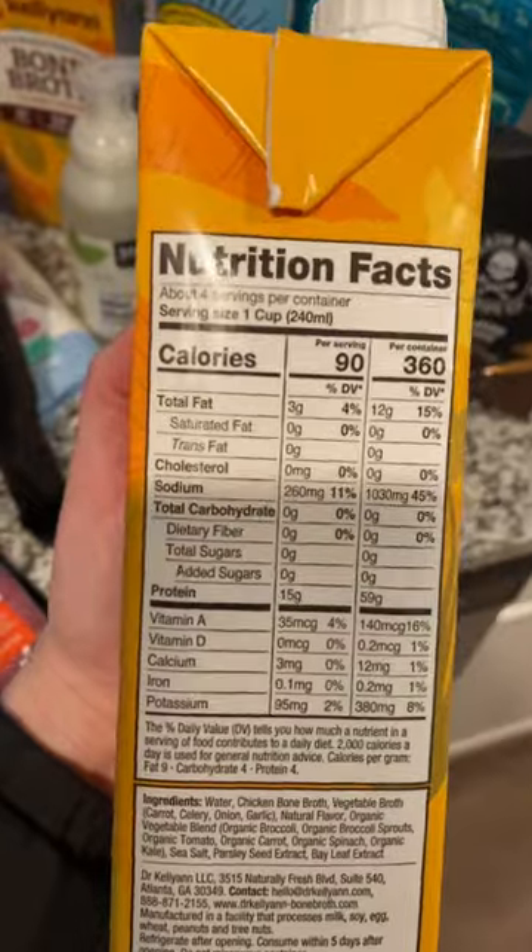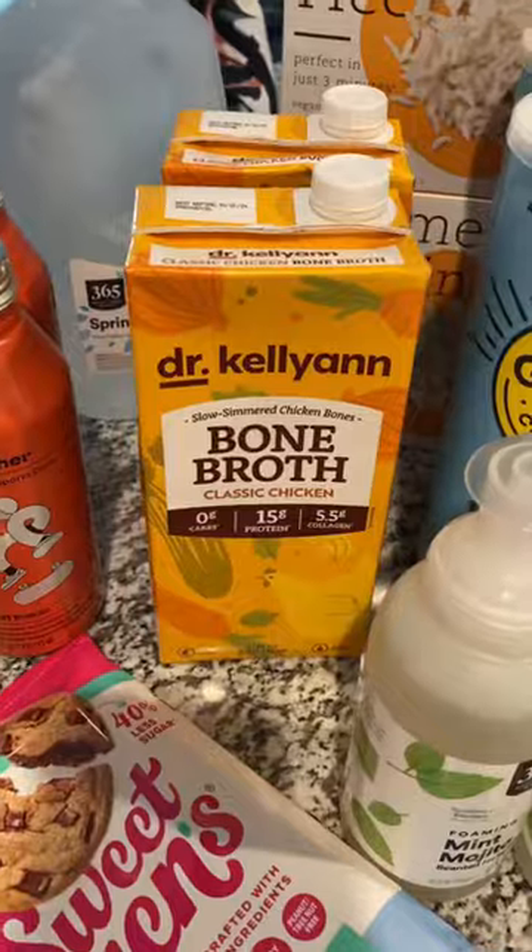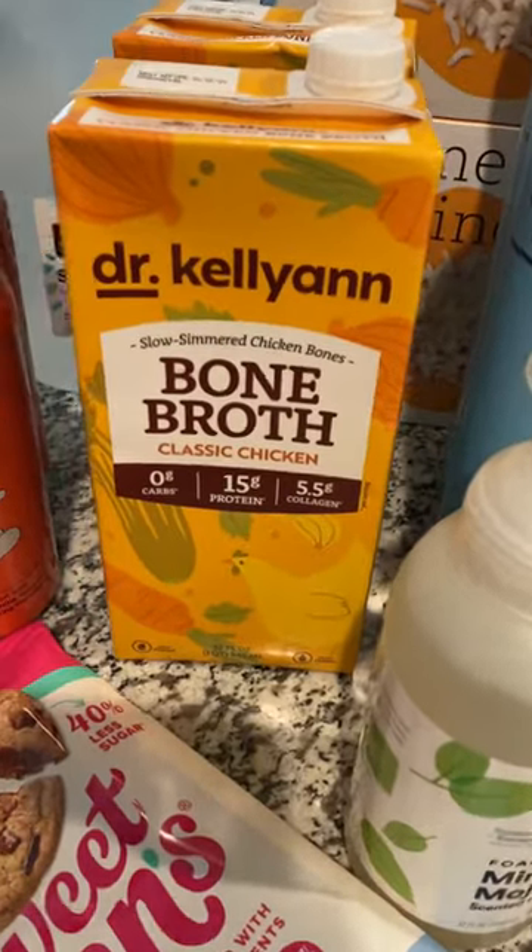60 grams of protein in this whole container is awesome. One cup is 15 grams of protein — that is a high protein choice right there. Very healthy for you as well.